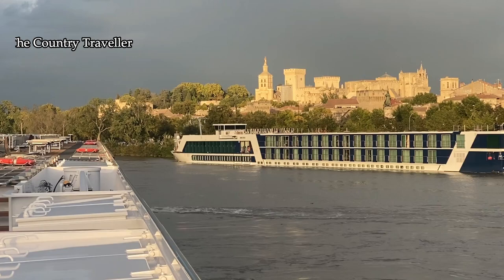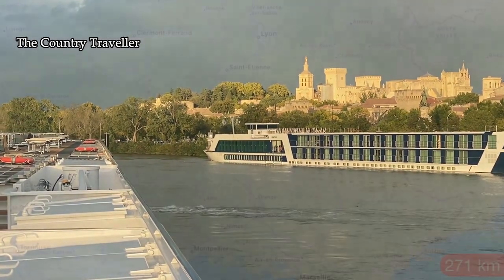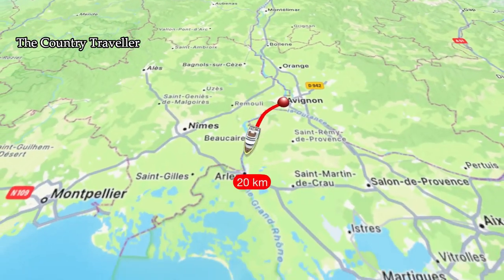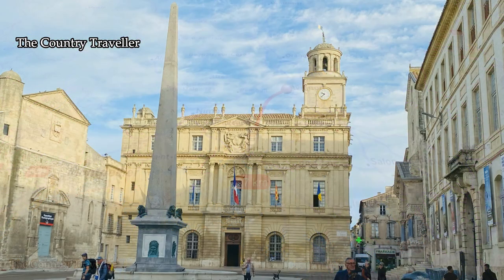Our boat, the William Shakespeare, cast off from Avignon under a threatening sky and motored the short distance downstream to the lovely town of Arles. I'm not sure if it's a town or a city — I've seen it described as both. Either way, it's now a UNESCO World Heritage Site.